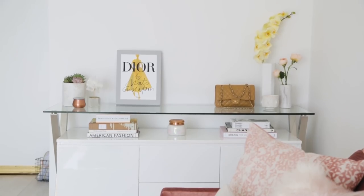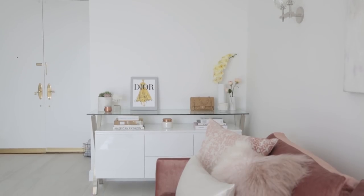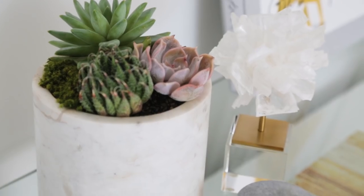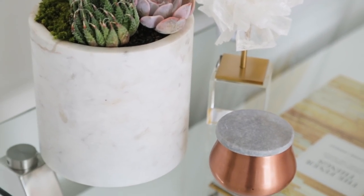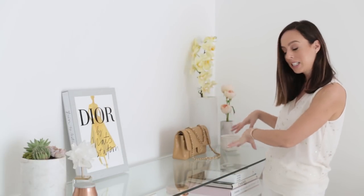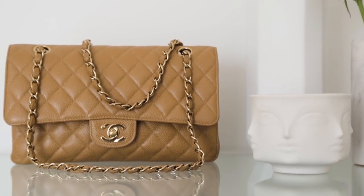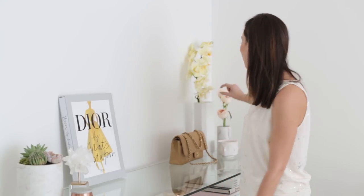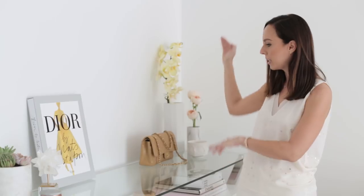Over here is the console. I ordered it from Joss and Main — it's actually a cabinet, not meant for entertainment, but it really works. We're going to drill some holes in the back once my TV comes, so there will be a TV here in a later video. As I said in our Q&A, I like to put things in threes and play with different heights — so I have three objects here, and three objects there. This is my little Chanel corner with my Chanel bag and Chanel books. My friend got me this sign — it says 'It's fabulous, it's a full time job.' And I've got single stem orchids and some roses to play with lots of different heights.